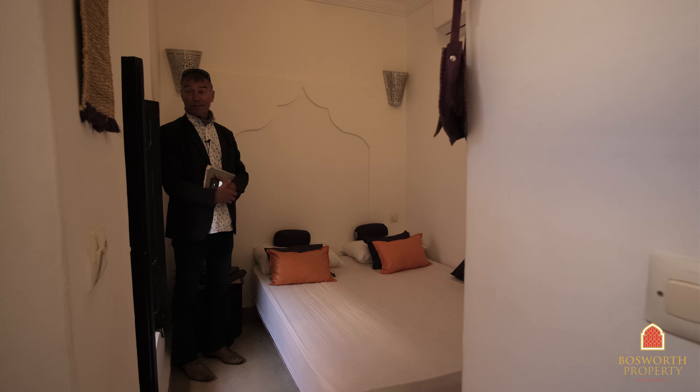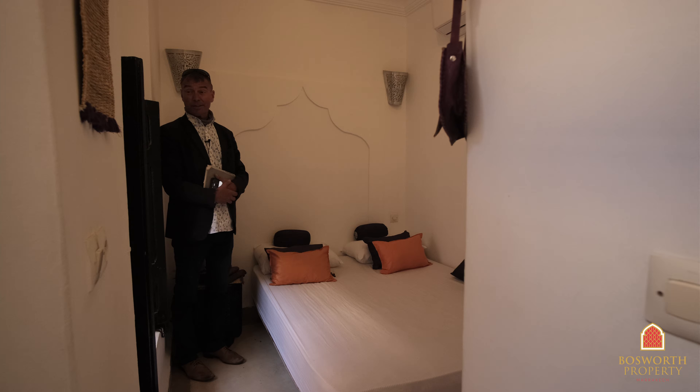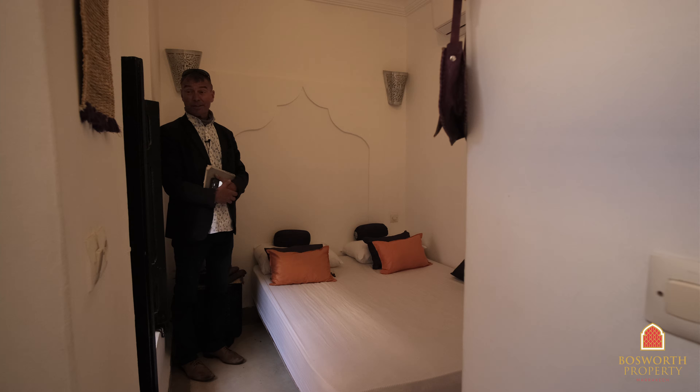Hi, I'm Colin of Bosworth Portia Marrakesh. Welcome to Marrakesh Medina. It's another sunny day — look at that, blue skies all over us here. We're in the Kasbah district, the royal district of Marrakesh, and the best part of the Kasbah.